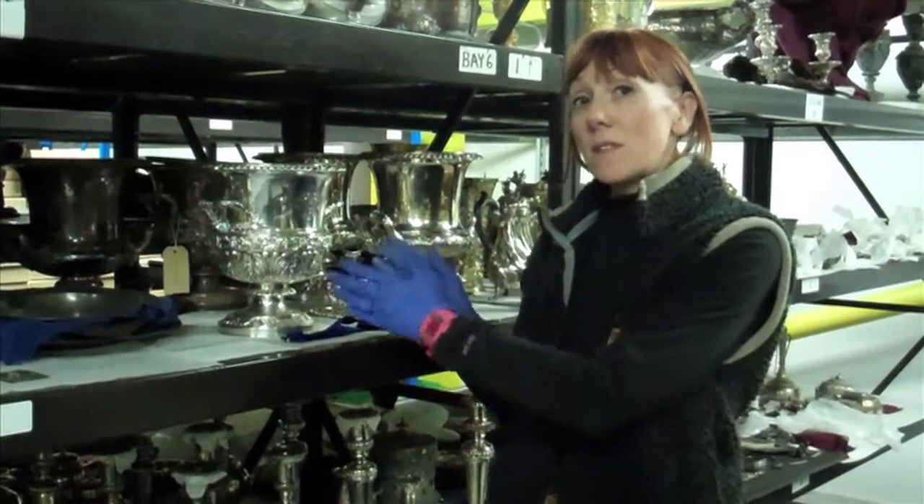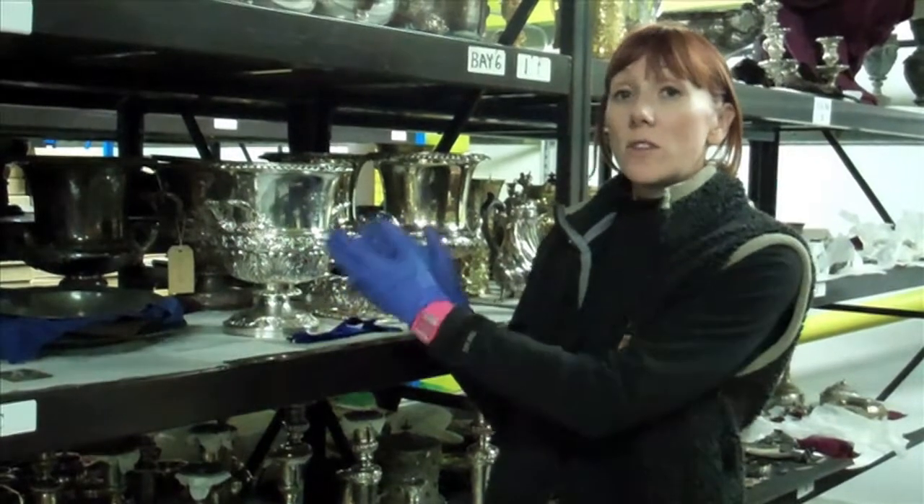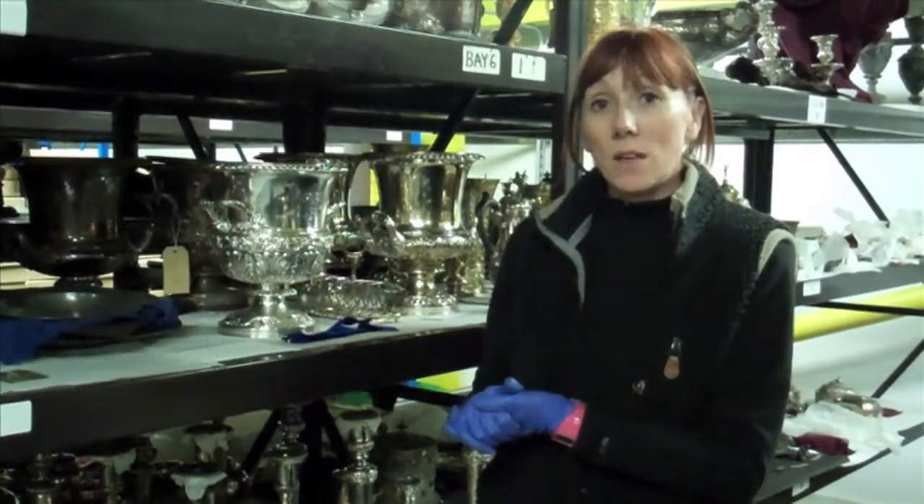It could be from handling of the silver in the past that maybe has not been cleaned before being put back into storage and the tarnish has happened subsequently.